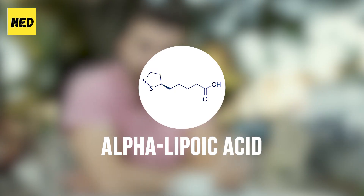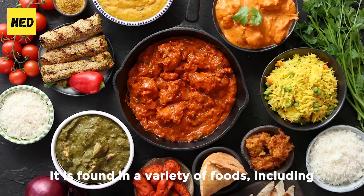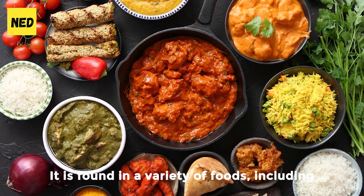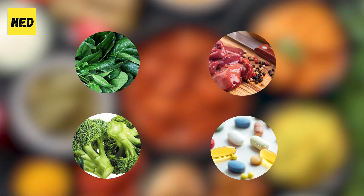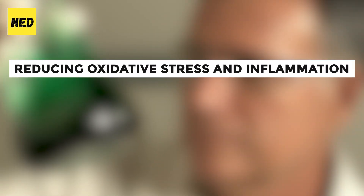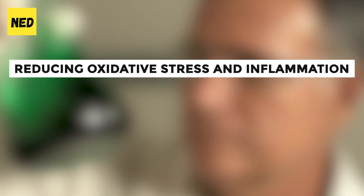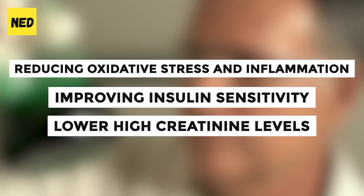Number 3: Alpha-lipoic acid. Alpha-lipoic acid is a naturally occurring antioxidant that plays a crucial role in energy metabolism. It is found in a variety of foods, including spinach, broccoli, and organ meats, but is also available in supplement form. This acid has been shown to have a number of potential health benefits, including reducing oxidative stress and inflammation, improving insulin sensitivity, and most importantly, it may help to lower high creatinine levels.